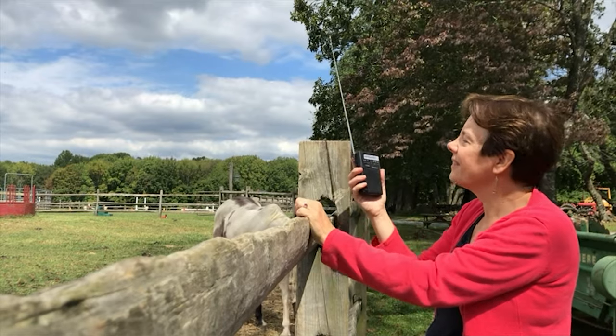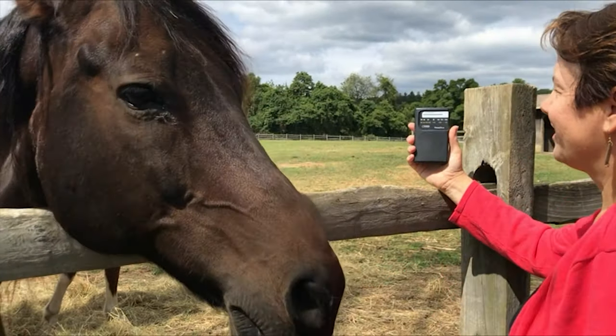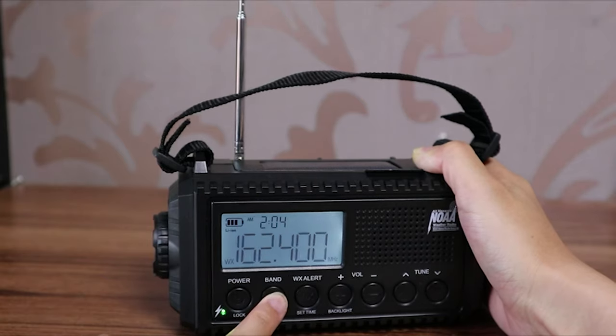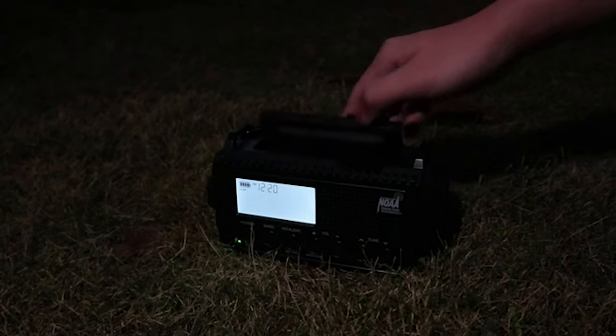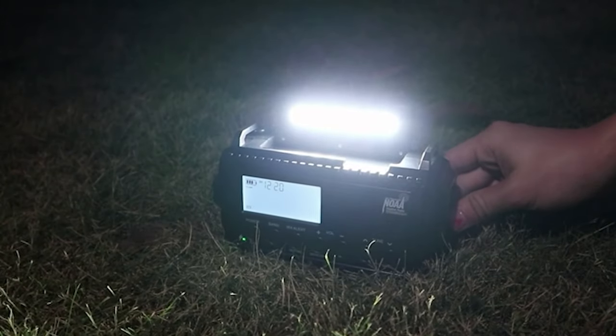To know more about which outdoor radio to buy, check out our guide video on the 7 best outdoor radios that are available right now. If you are using any of the outdoor radios, then what is your opinion on it? Let me know in the comments.